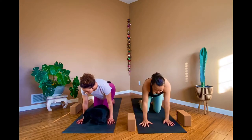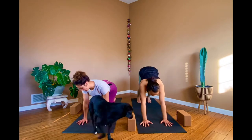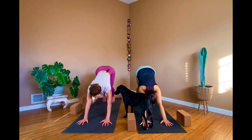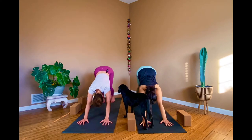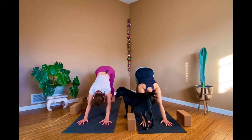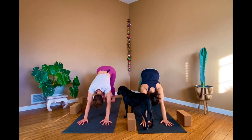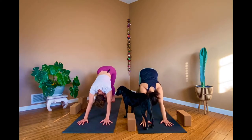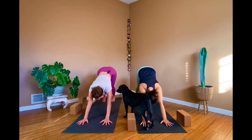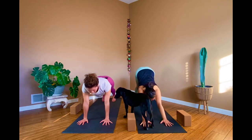Let's move into downward facing dog — excuse me, Lewis! He's like, 'I am the downward facing dog.' Come to downward facing dog and move into it however you normally do — maybe pedal out your feet, bend one knee then the other, or wag your hips from side to side.